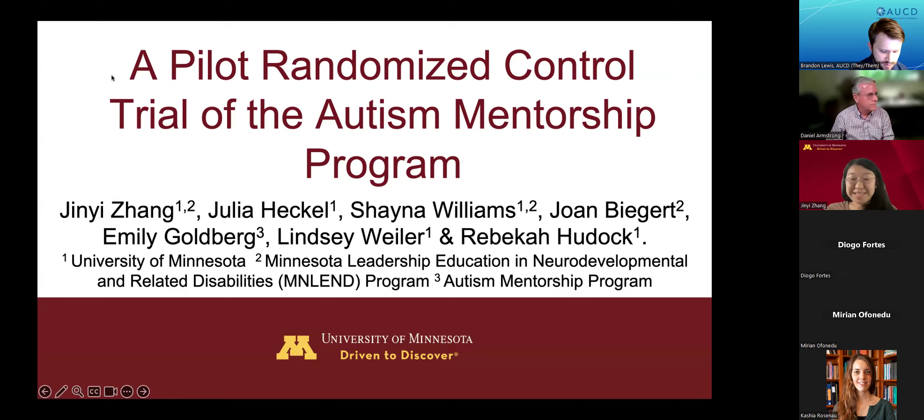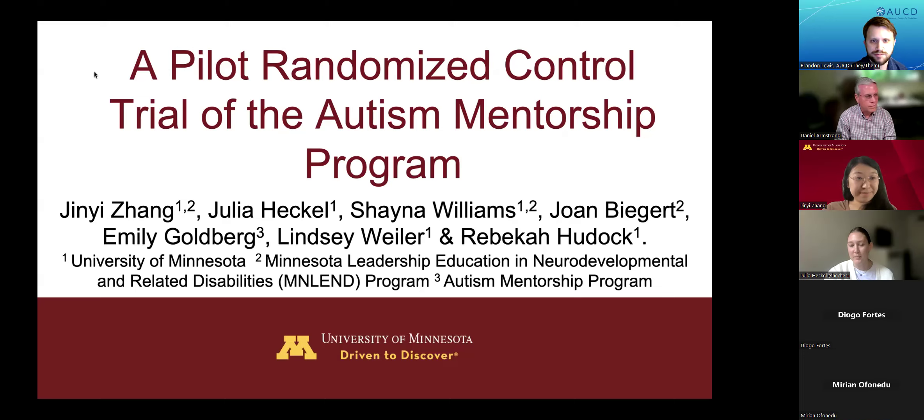My name is Xinyi Zhang and I am a PhD student in the developmental psychology program at the University of Minnesota. I'm also a Minnesota Lynn Fellow. I'm an Asian female with long black hair and glasses wearing a tan top. Julia is a research assistant in the autism clinical lab under Dr. Rebecca Hudak at the University of Minnesota — a white woman with brown hair wearing a white shirt and white sweater. Our topic today is a pilot randomized control trial of the autism mentorship program.